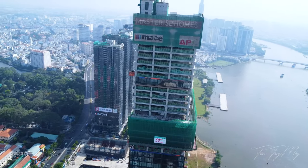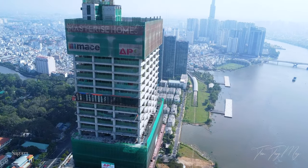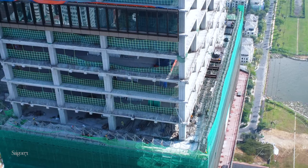Ở các tầng phía trên khu vườn treo, nhà thầu cũng đang triển khai lắp kính để đẩy nhanh tiến độ hoàn thiện của tòa nhà. Khu vườn treo cũng đang được thi công tích cực, hiện tại thì đã thi công đến tầng thứ 4.